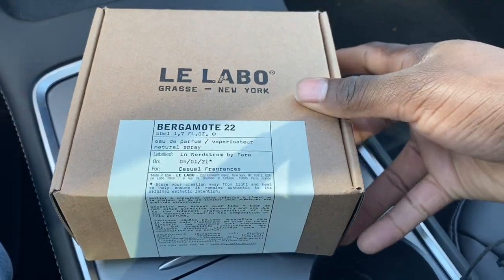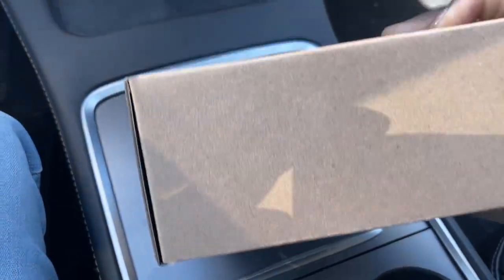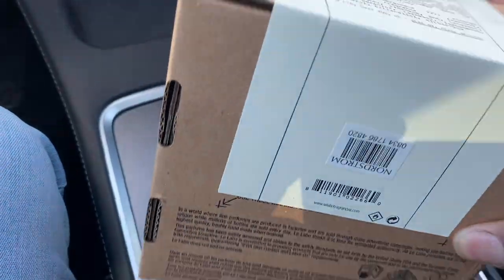So today we're talking about Bergamot 22 by Le Labo. This is a beautiful fragrance — I know Stephen knows a lot about it. To me, it's just amazing. It's fresh, it's clean, and it's perfect for the spring and summertime. I'm going to go over the price point and performance in this video, and Stephen will also go over his performance impressions and whether he loves it or not.